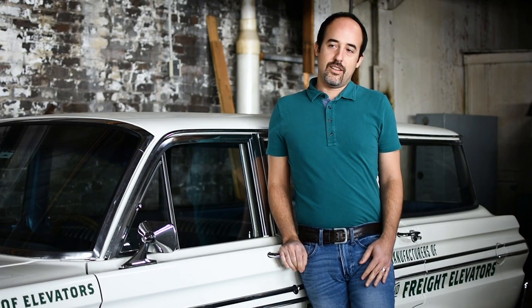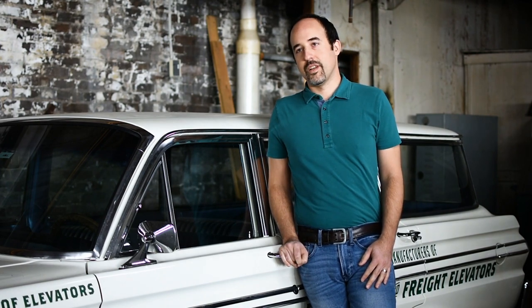My name is Greg Carlisle. I'm president of Murphy Elevator Company. My name is Travis Carlisle. I'm the vice president of administration for Murphy Elevator.